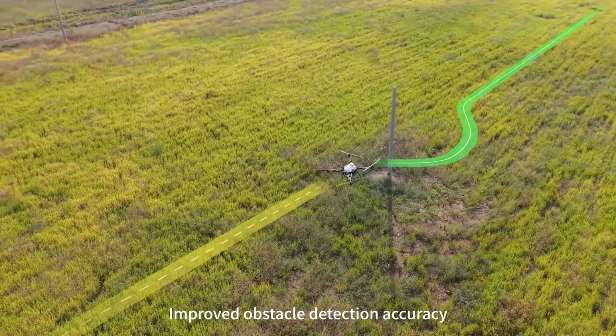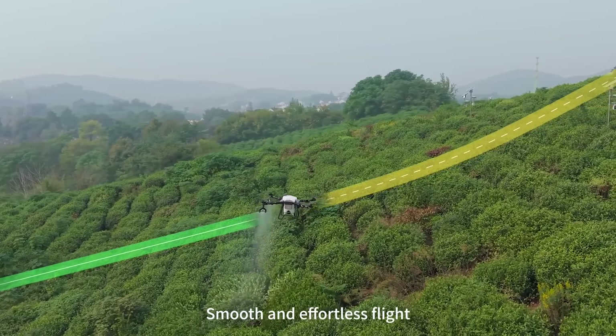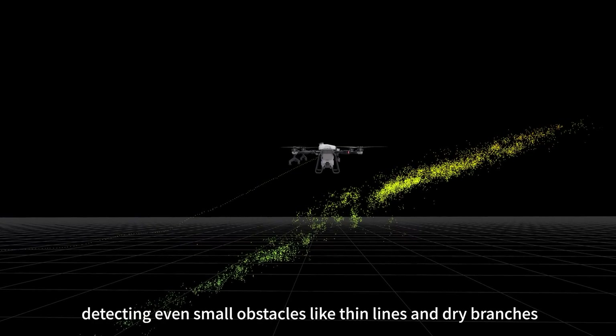Improved obstacle detection accuracy with advanced terrain change scanning enables smooth and effortless flight, high quality imaging, detecting even small obstacles like thin lines and dry branches.